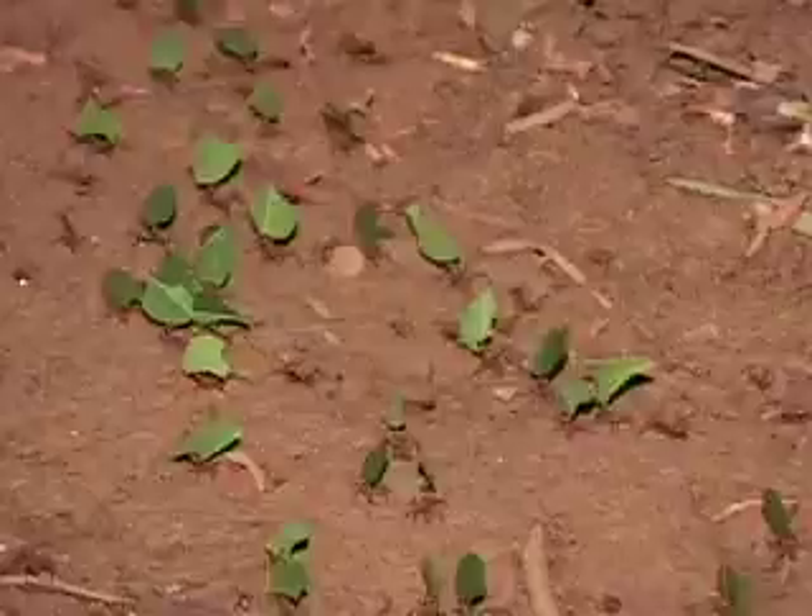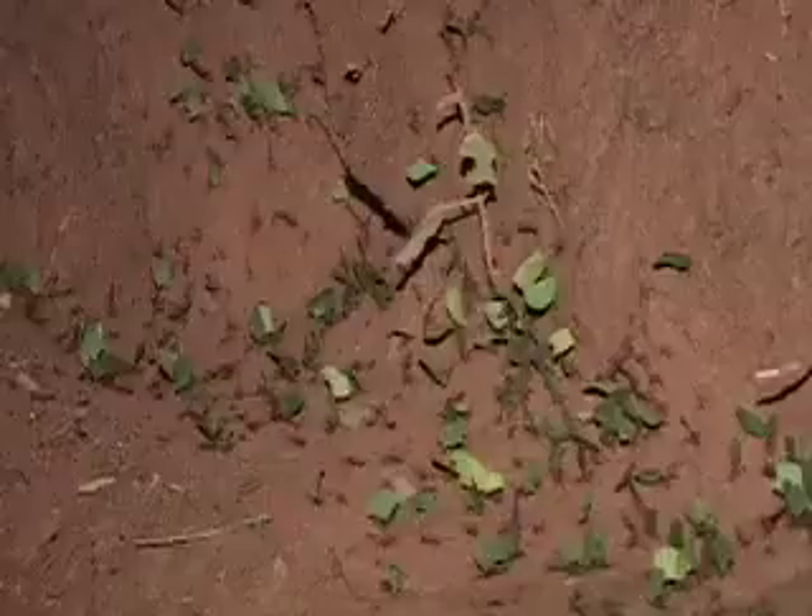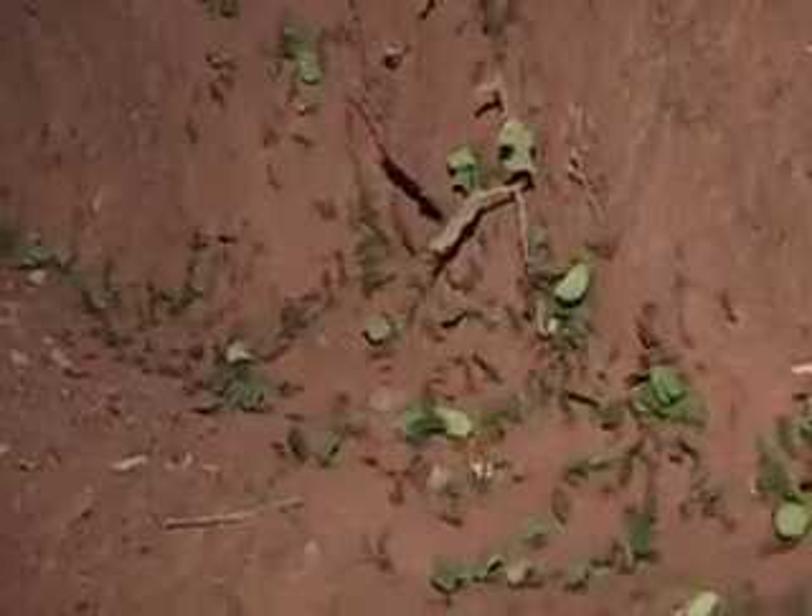Doesn't that sound good? Notice there's nothing growing on this path — that's because the ants have totally cleared it. They travel in long lines far into the forest, searching for new leaves. They are on a mission.